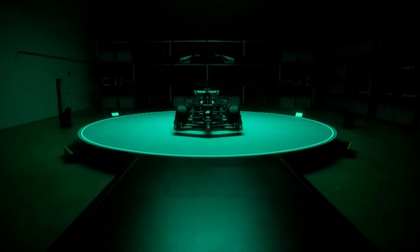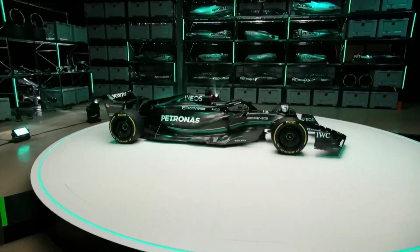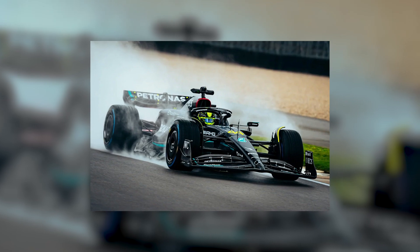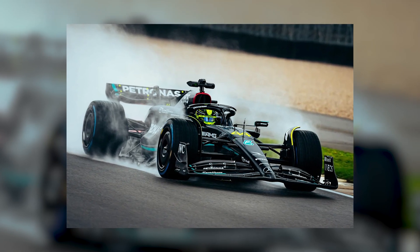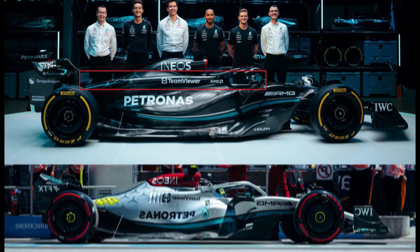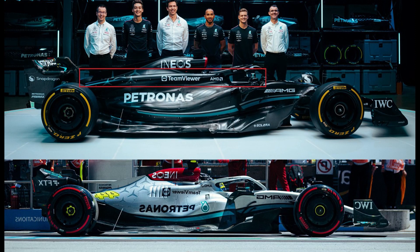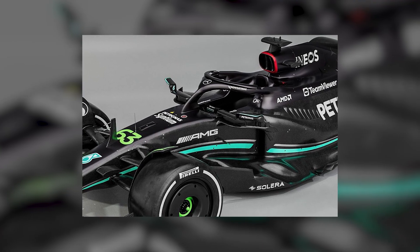Mercedes is setting their sights on the F1 championship with the debut of their new F1 W14. The team hopes to build on the few successes of last year's W13 by maintaining its exceptional high-speed downforce while addressing the issues of bouncing that plagued the previous model. Despite these improvements, the W14 retains many of the distinctive details that made its predecessor unique, including the slim vertical inlets for the radiators, extensive exposed floor.